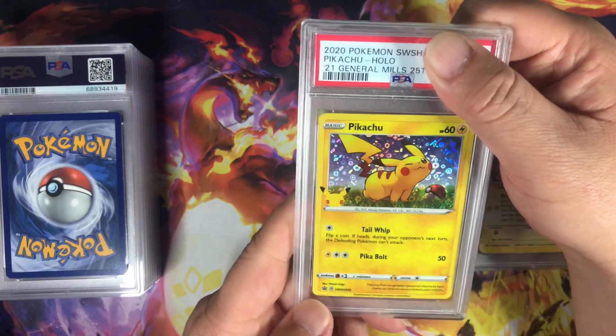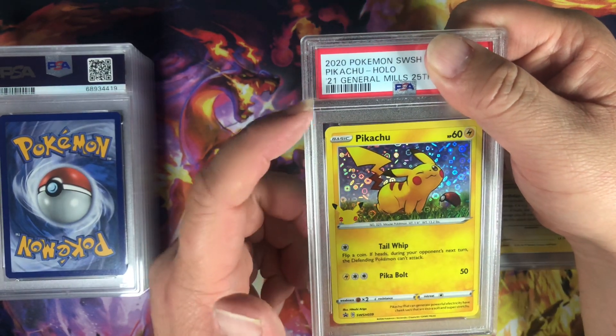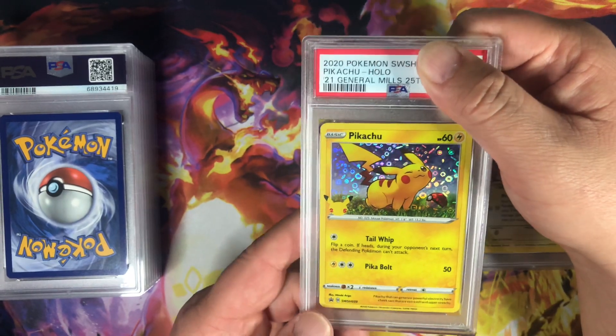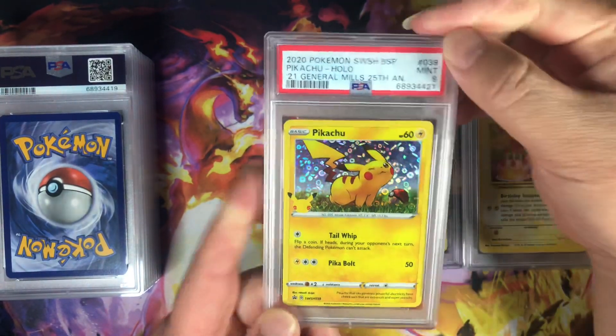Here is a Pikachu from the General Mills cereal box. This was inside each box that you could collect. Let's see what we got here. Mid Nine.